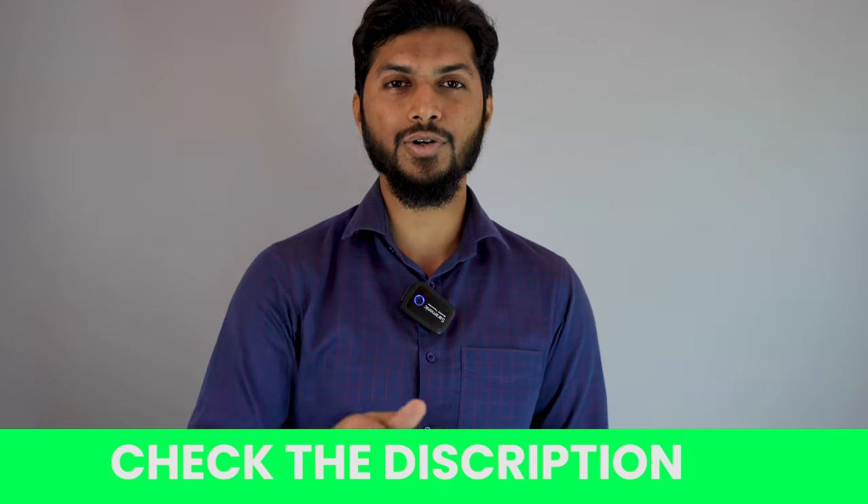If you want to purchase this from Amazon, then just go to our description below. Here you will find the purchase link. Just click on it and place an order. See you on our next video. Goodbye.